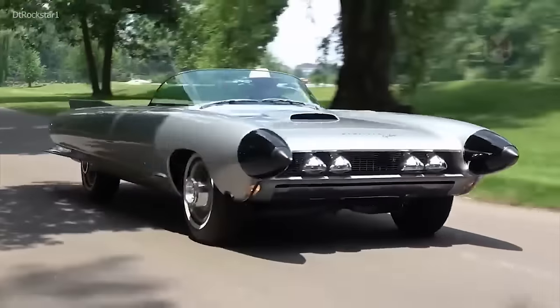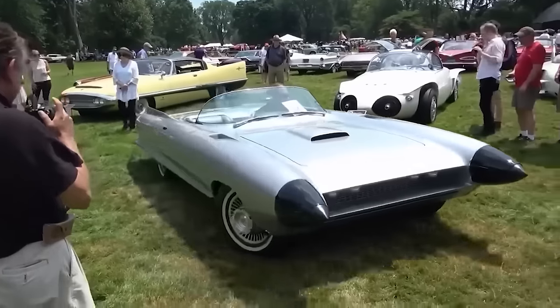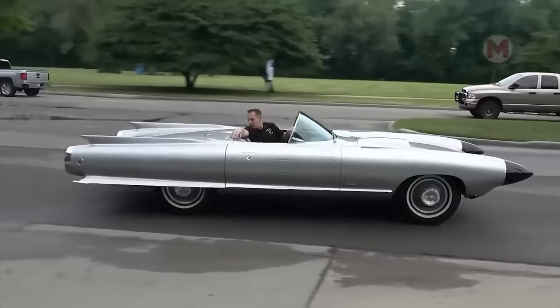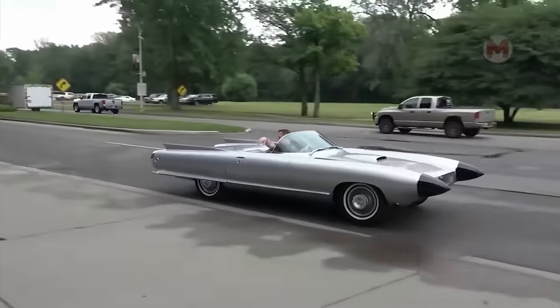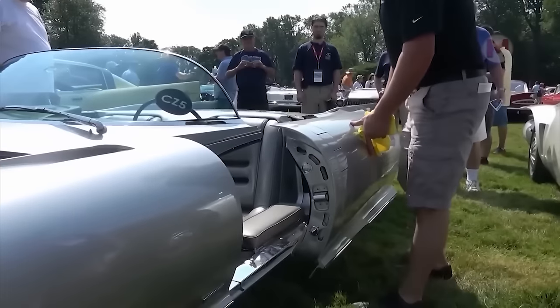The Cadillac Cyclone looks more like a real rocket on wheels than a car. Maybe its creators really wanted to launch a car into space — who knows? Maybe their next step was to build a city on Mars where the Cadillac Cyclone would be the main vehicle, illuminating the red sand dunes in pink lights.